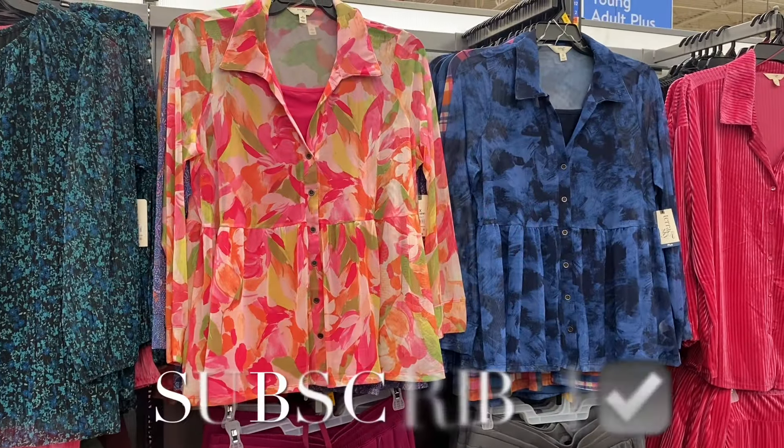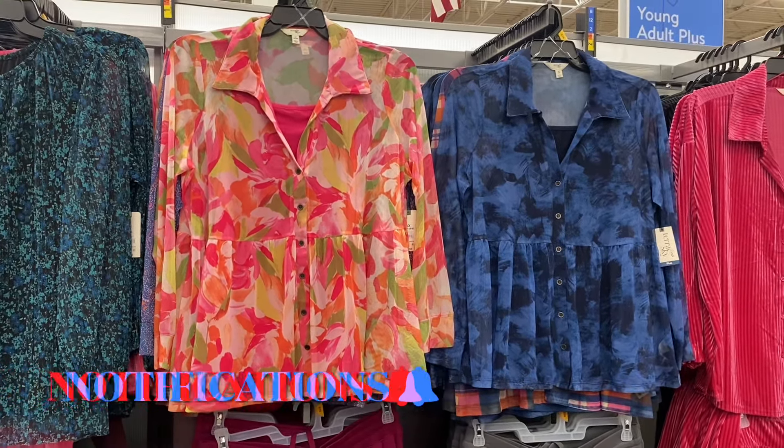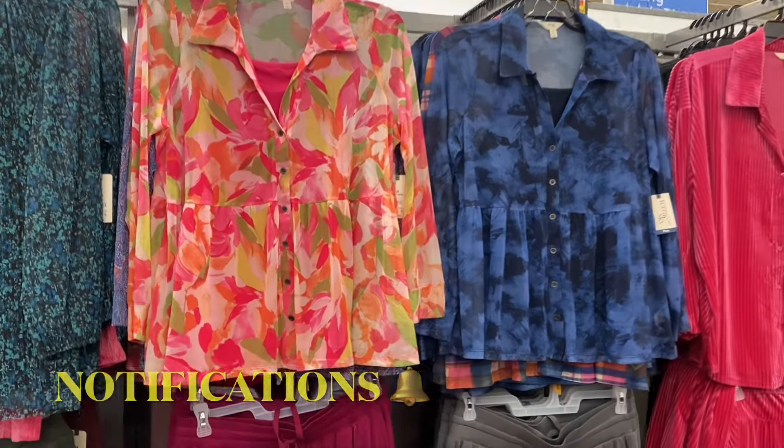Hey, welcome back to my channel! I'm at Walmart and I want to show you all the newest stuff. I'm going to show you juniors plus size, and the first thing I'm finding here is these mesh tops from Terrence Guy.